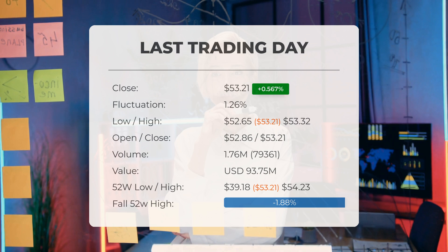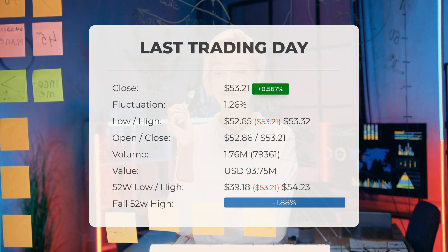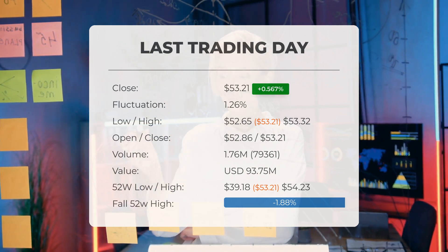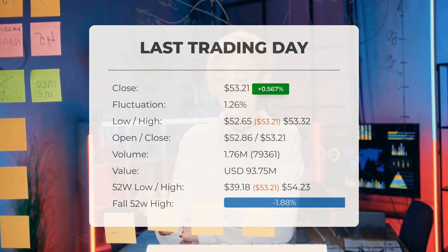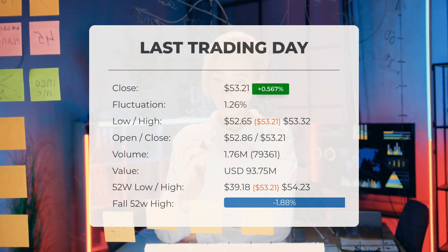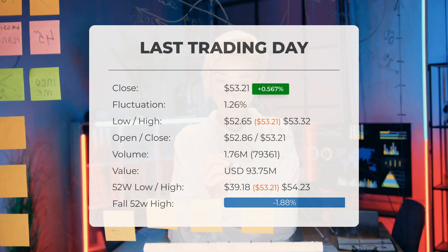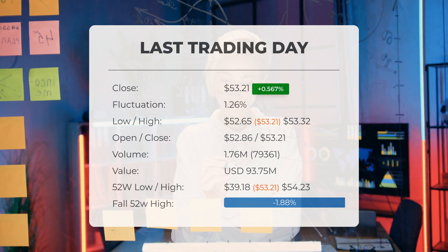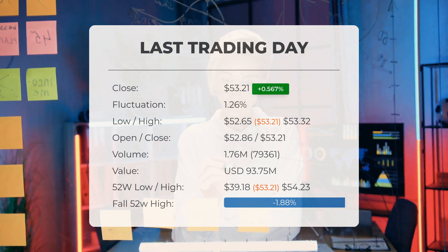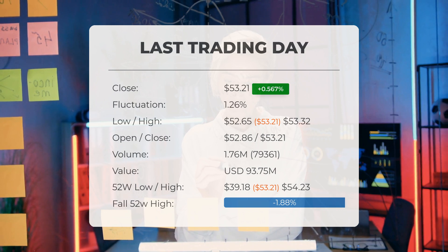During the last trading day the stock experienced a fluctuation of 1.26%, ranging from a low of $52.65 to a high of $53.32. The price has risen in seven of the last 10 days and is up by approximately 3.74% over the past two weeks. Trading volume increased on the last day alongside the price, which is a positive technical sign, with 79,000 more shares traded compared to the previous day. In total, 2 million shares were bought and sold, amounting to around $93,750,000.